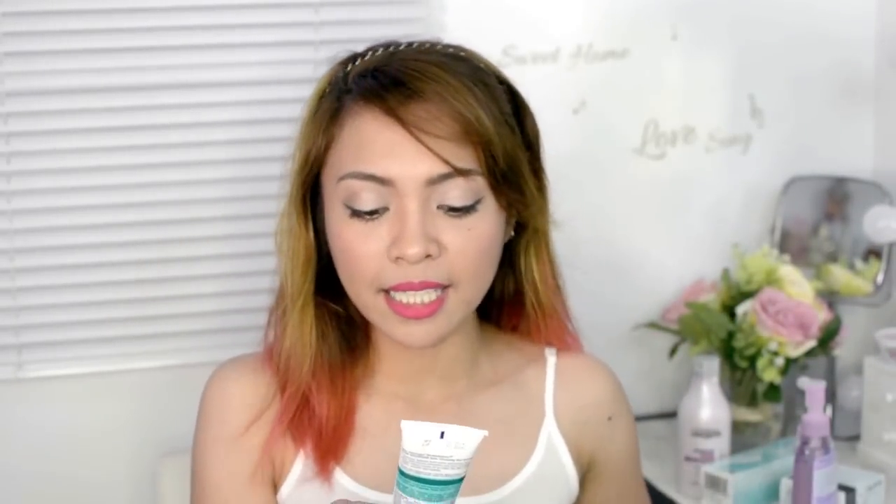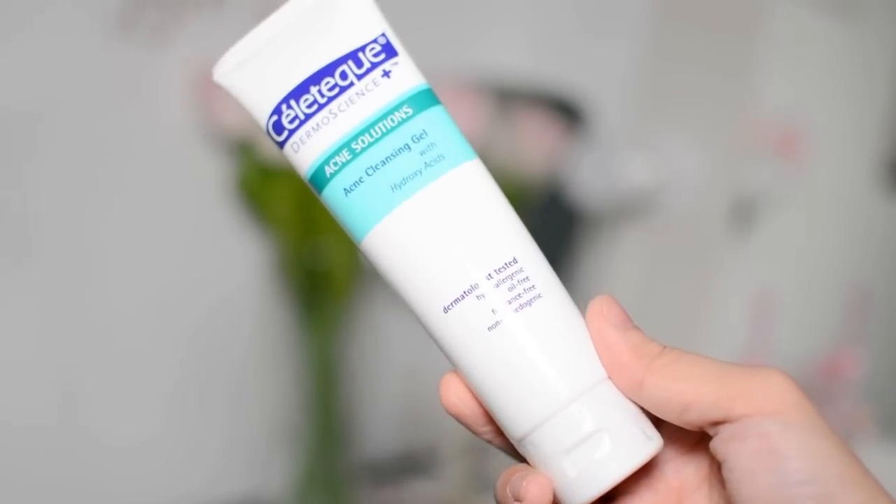This is the Acne Cleansing Gel, so it's going to pair up with the Acne Concealer. This costs 270 pesos for 250 ml — another full-size product. It also contains salicylic acid. I'm actually good with salicylic acid — I've tried different products with it and so far they work really well on my face.